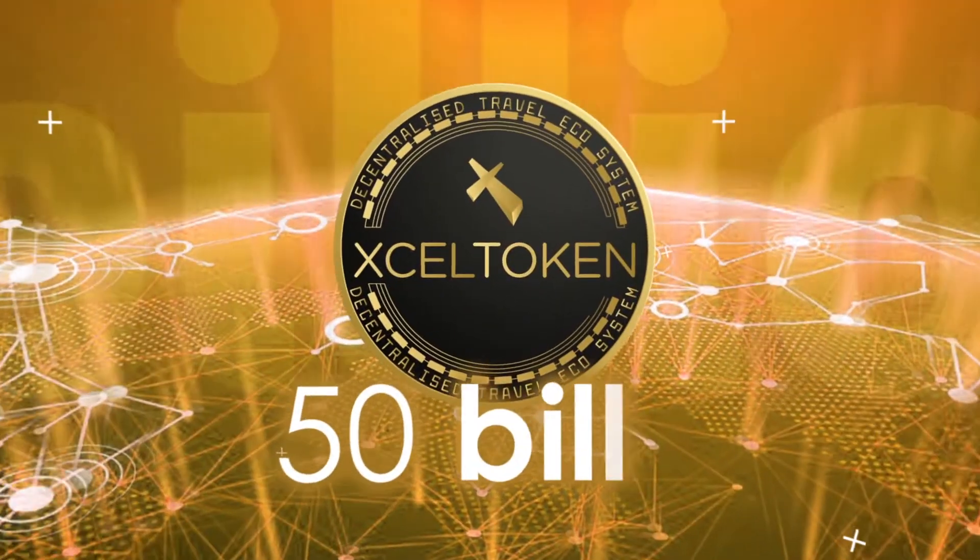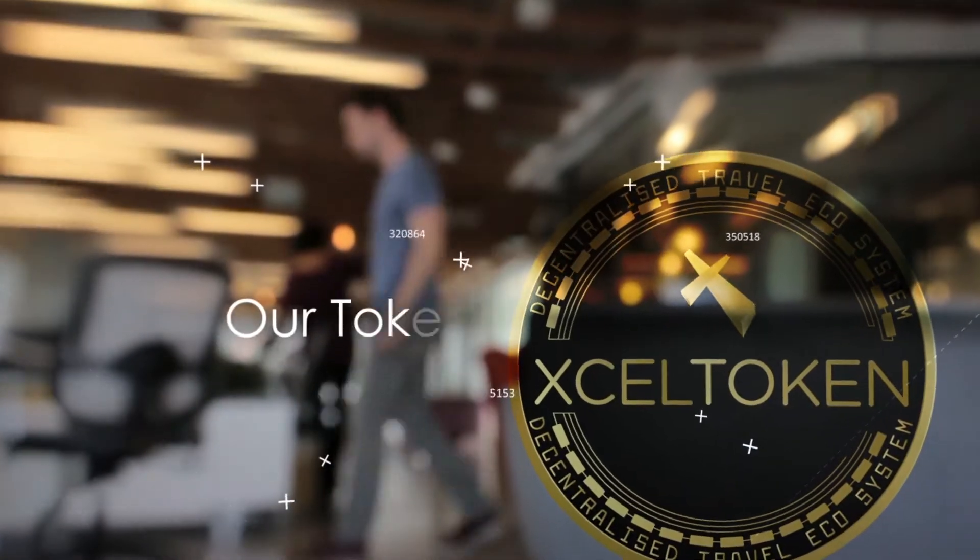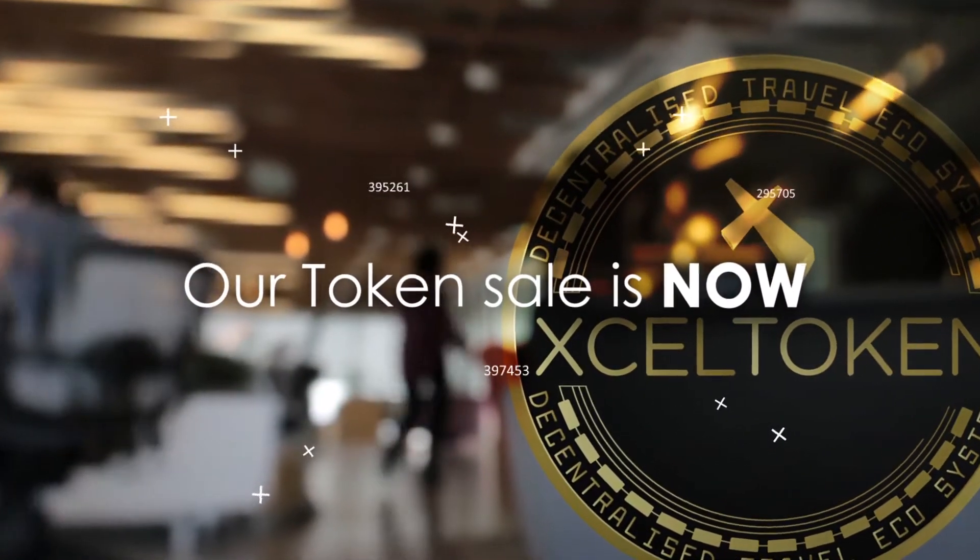The benefits are increased community selling and lowered costs to vendors and consumers. The maximum supply of Excel token is 50 billion. Our token sale is now open until the 15th of May 2018.